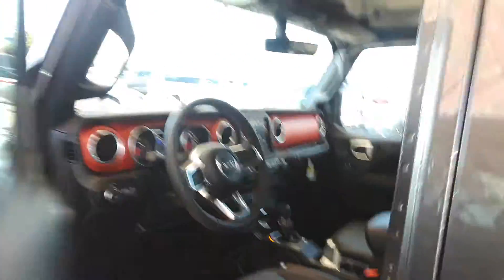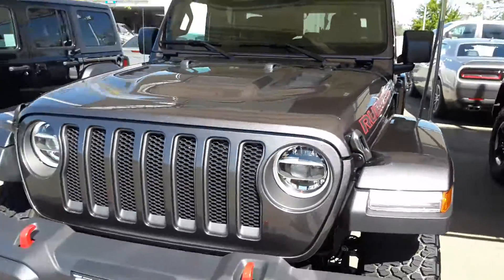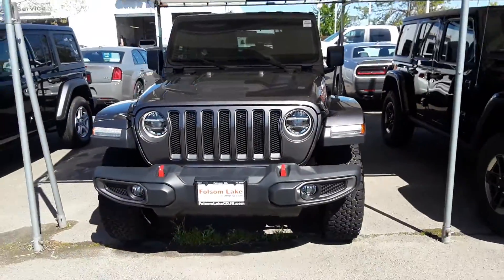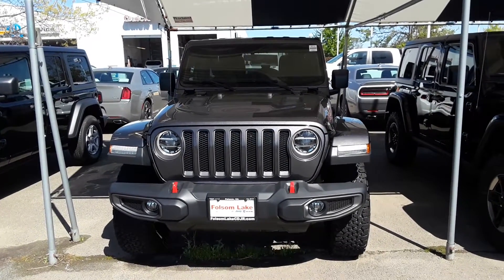This is a beautiful Wrangler and it is ready to go anywhere — trail rated, that means we can hit the Rubicon. Come on down to Folsom Lake Chrysler Dodge Jeep and Ram, home of the car doc, at three five five ninety nine ninety nine.